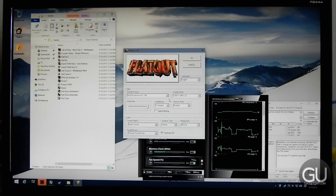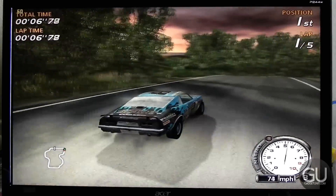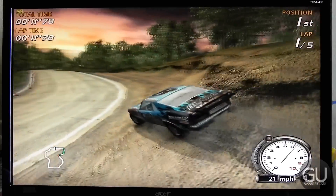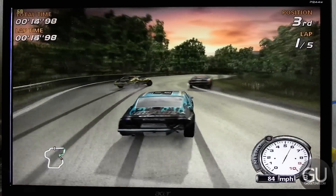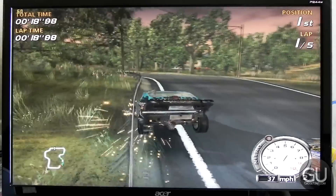Next was the original FlatOut, which gives similar graphics options — 1920x1080, 2x MSAA, and 16x anisotropic filtering. Clearly this game is not as taxing as FlatOut 2, but both are able to run at a solid 60 FPS. So if you are into these older titles, you can expect the GT 740 to perform very well.